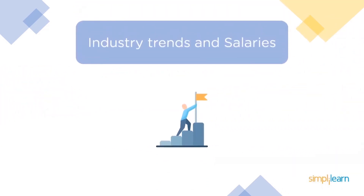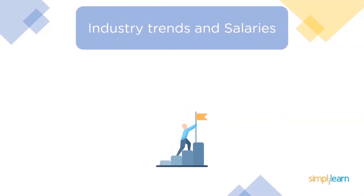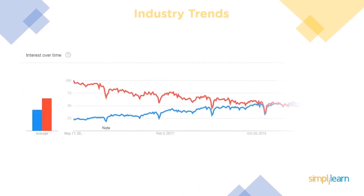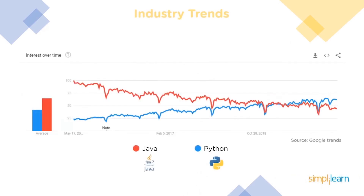Let's go through the industry trends and salaries for both Python and Java developers. The graph represents the growth of both languages over the last five years. We can see that Python has picked up over time and has become more popular than Java in recent times, mainly due to the increasing popularity of data science fields.